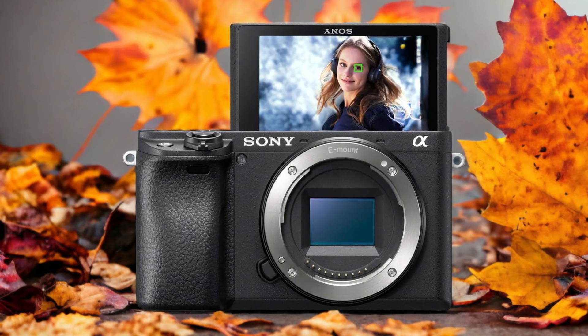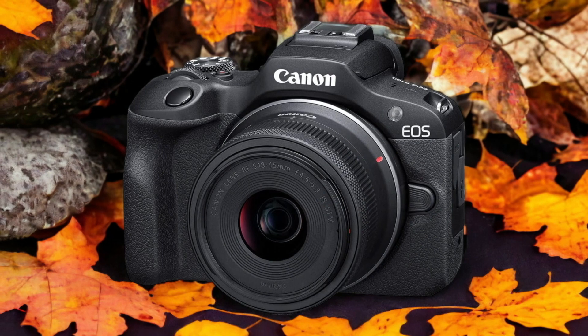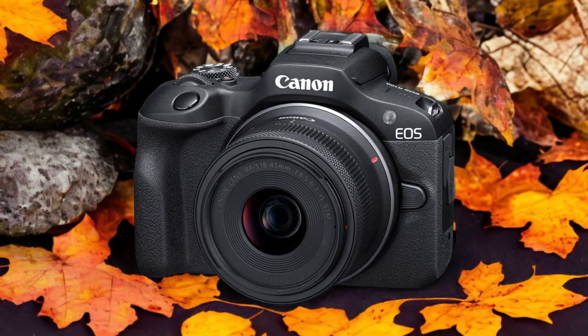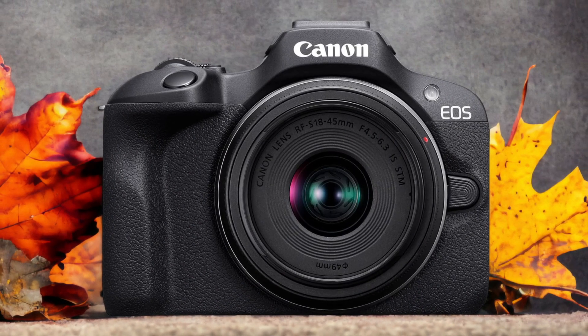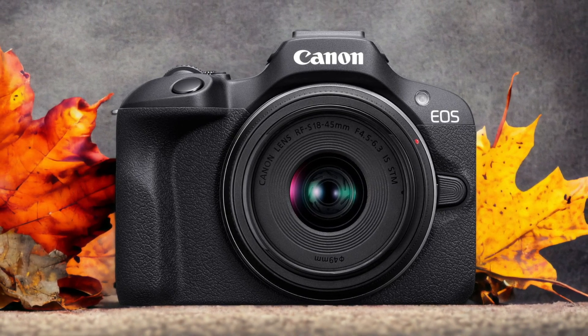The Canon R100 and the Sony A6400 are two digital cameras that were officially introduced respectively on the 24th of May 2023 and the 15th of January 2019. Let's take a look at how their specs compare to each other.